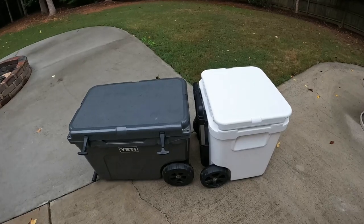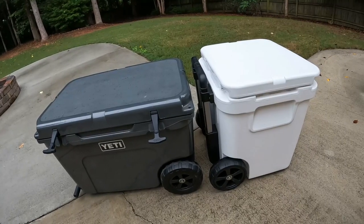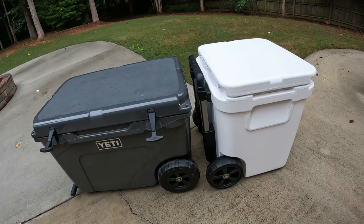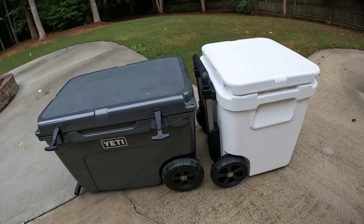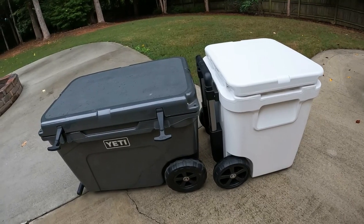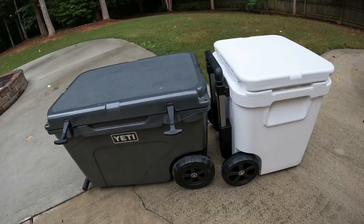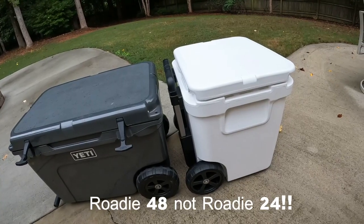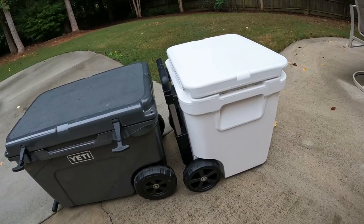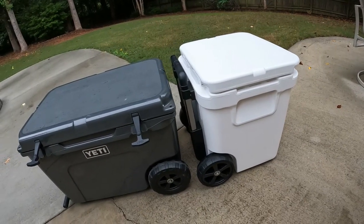Even though these two coolers are roughly the same capacity — they say the Tundra Haul is 42 beers, this one's 45, but it's close enough — obviously different footprints, the square versus the rectangle. What I thought was interesting was the weight. The Tundra Haul is 37 pounds advertised on the Yeti website, and the Roadie 48 is only 25 pounds. That's a 12-pound difference, and you get the same capacity.